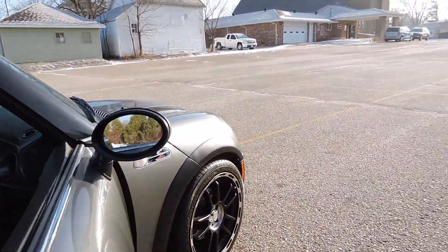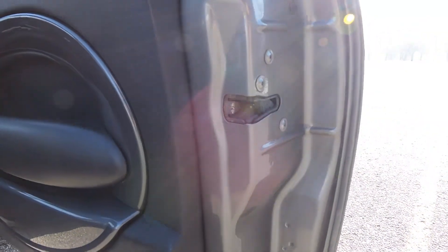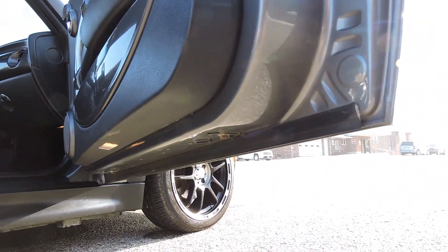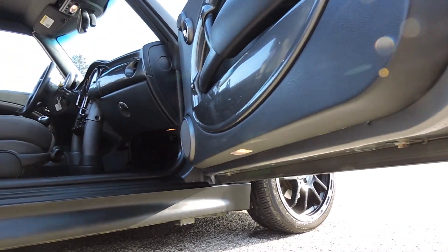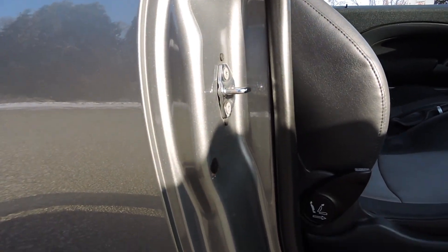It's got power windows. The paint in the door jams is all original as well — beautiful shape, very nice. It's kind of a charcoal metallic, really nice paint color.